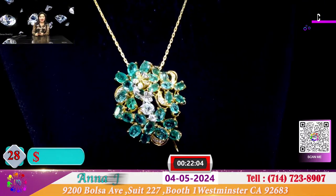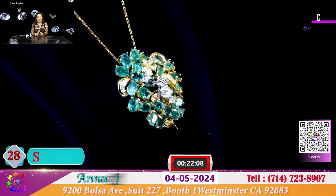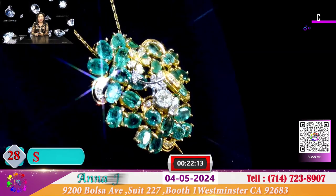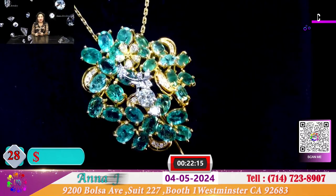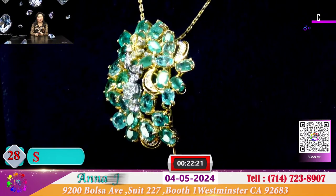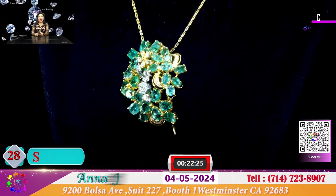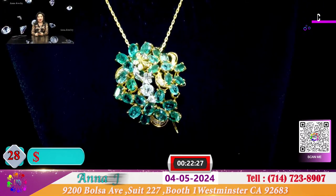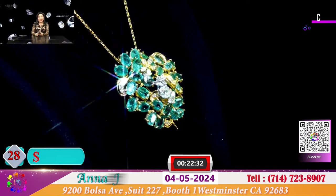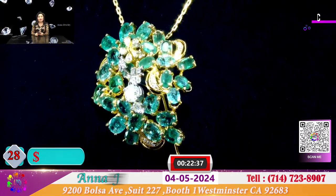Đây là 1 cái pin cài áo rất là dễ thương với những viên emerald oval của Colombia. Với những viên emerald kết lại thành 1 cái hoa cài áo rất là dễ thương và xinh xắn. Cái mặt này tương đối lớn bằng 2 cái đồng 25 cent kết lại. Và hôm nay với cái cài áo pin này, Anna đặc biệt để cho quý vị với giá 1.250 đô.